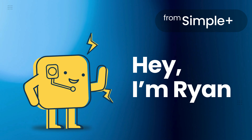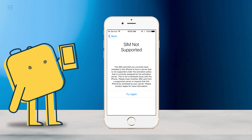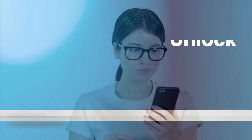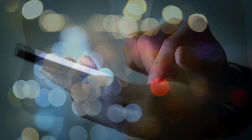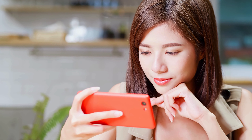Hey there, it's Ryan here, and today we're diving into a quick and simple guide to solve the pesky carrier lock issue on your iPhone. Whether you're stuck with one carrier and want to switch, or you're just dealing with the annoying SIM not supported message, I've got you covered. This method works for any phone, not just iPhones, and any carrier around the world. If you're looking to unlock your phone and gain the freedom to choose any network, stay tuned. I'll walk you through multiple ways to get it done effortlessly. Let's get started.